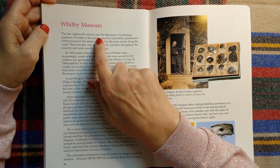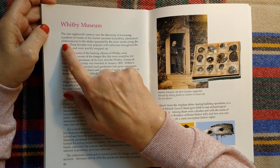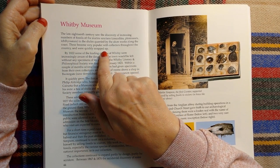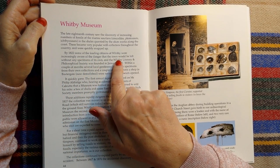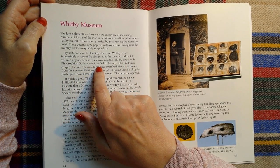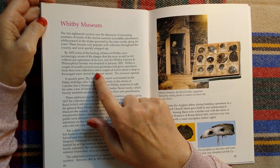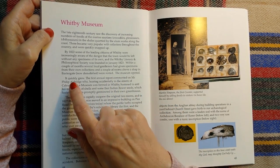The late 18th century saw the discovery of increasing numbers of fossils of marine saurians, crocodiles, plesiosaurs, and ichthyosaurs in the shales quarried by the alum works along the coast. These became very popular with collectors throughout the country and were quickly snapped up. By 1822, some leading citizens of Whitby were increasingly aware of the danger that the town would be left without any specimens of its own. The Whitby Literary and Philosophical Society was founded in January 1823. Within a couple of months, several local gentlemen had given specimens from their own collections and a couple of rooms above a shop in Baxtergate, now demolished, were rented. The museum opened and quickly grew.